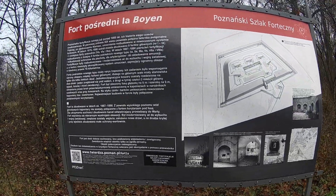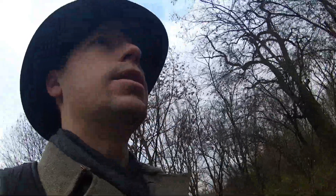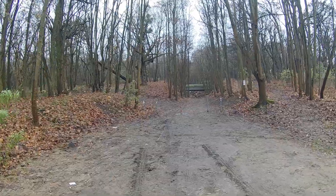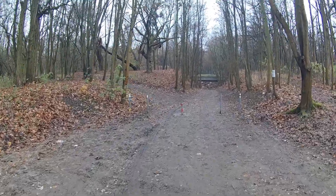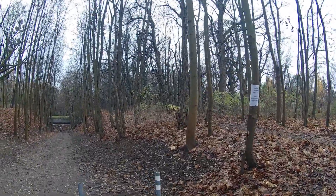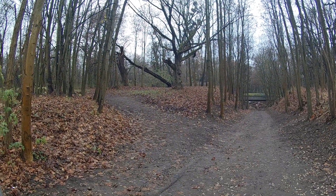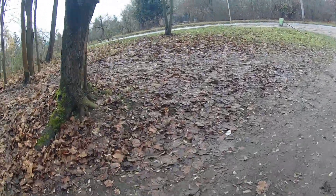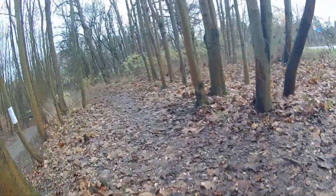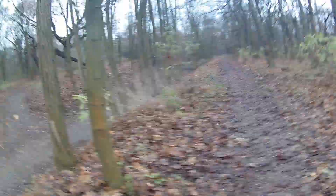Welcome back everybody, we are at Fort One Alpha, also known as Fort Boyan. Believe it or not, this one is gated off — who would have guessed. There's some kind of monitoring going on, and it looks like there's a trail that goes around it. We are going to take this trail. It should offer some pretty decent views, and to my knowledge this is a public trail.